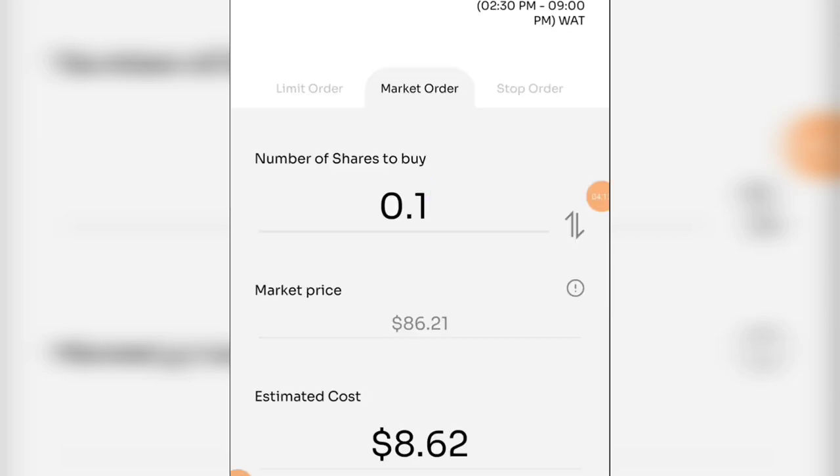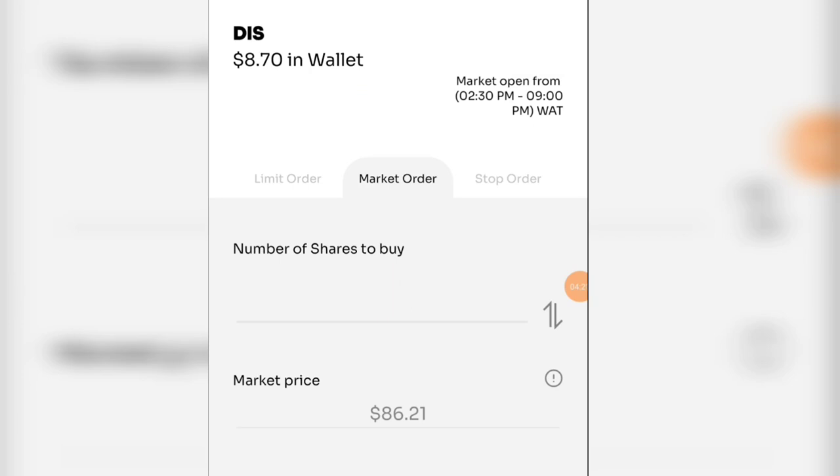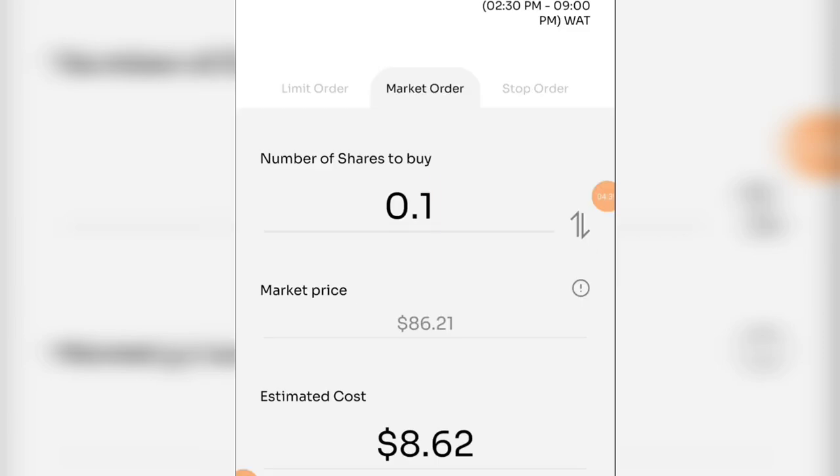That would be about 8 dollars 62 cents — I should be able to buy 0.1 shares of Disney. If I want two shares it's not enough, so I'd need about 50 dollars. You can actually start with as low as 10, 15, or 20 dollars depending on what you have. Just look at the market and see the way it is. If I put 0.1 here as an example, the cost is going to be 8.62.